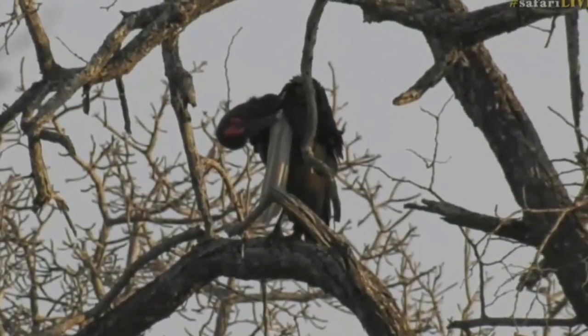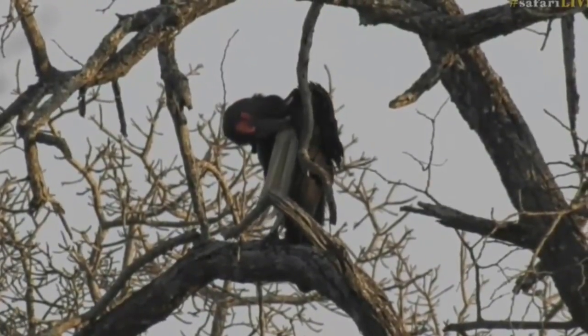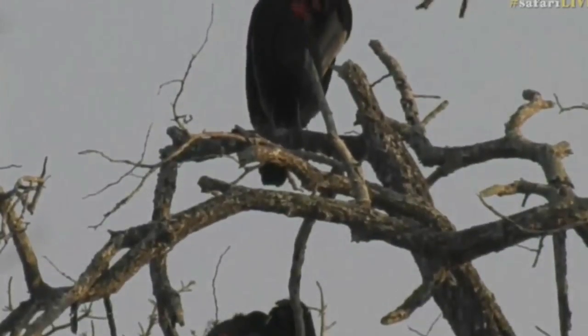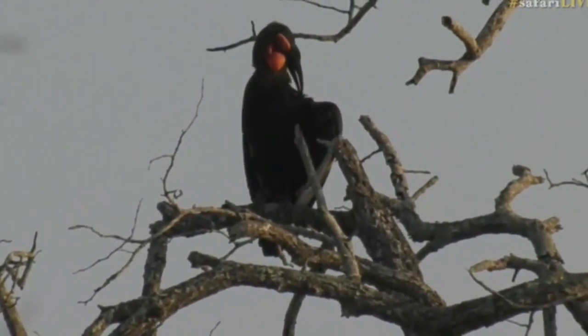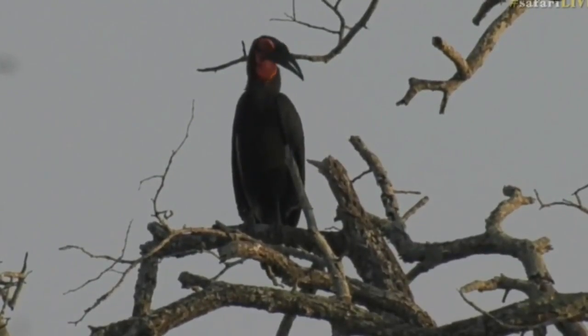We were sitting with the elephants and we could hear them calling close by, and we then managed to spot them as we were just driving southwards, trying to see if we could get a gap on our elephants. They were sitting in the tree and just grooming themselves. I can't see clearly whether it's a male and a female.